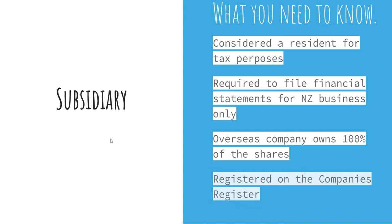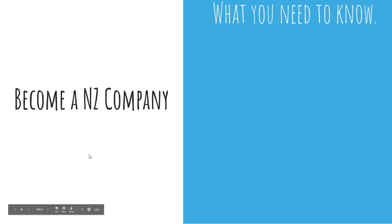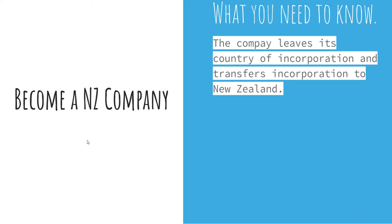The third and final option for an overseas company is to become an NZ company. Basically, the company leaves its country of incorporation and transfers incorporation to New Zealand. So if you're looking to move from one country to another and want to bring your business with you, this would be the way to go. It is obviously very technical, so seek professional aid.